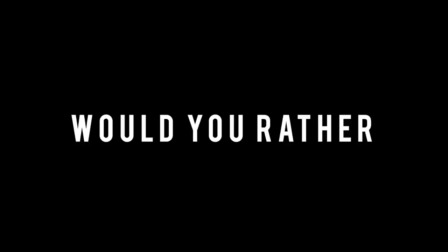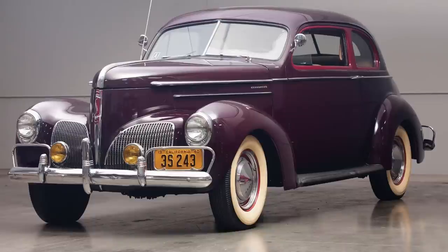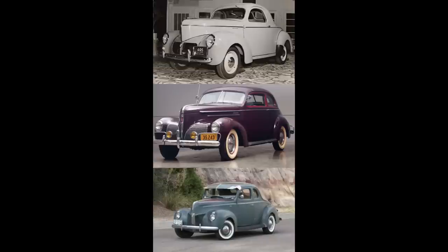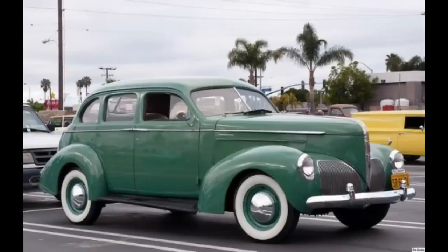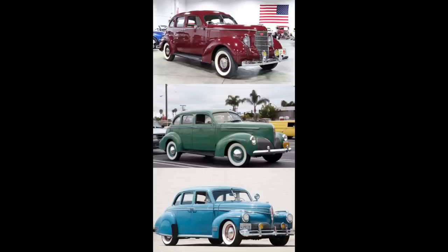Now it's time for Would You Rather — two scenarios today. In the first scenario, would you rather have a 1940 Willys Aero Coupe or a 1940 Studebaker Coupe? Feel free to pause if you need more time. Moving on to the second scenario: would you rather have a 1938 Studebaker Commander, a 1940 Studebaker Commander, or a 1941 Studebaker Commander? Feel free to pause if you need more time.